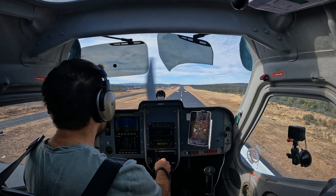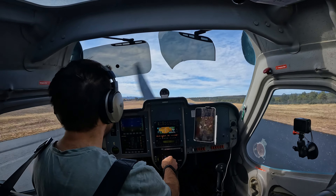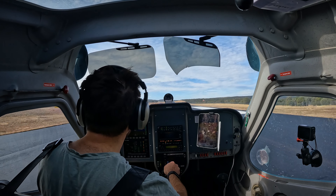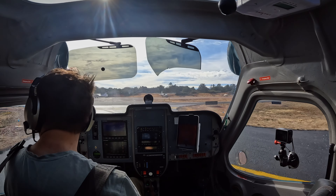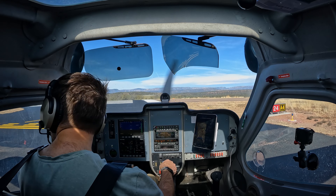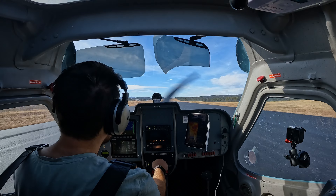Payson traffic, 88 Golf X-ray, turning final runway 24. No problem, Payson. Payson traffic, 88 Golf X-ray, clear at Alpha 3, taxiing to the restaurant, Payson.